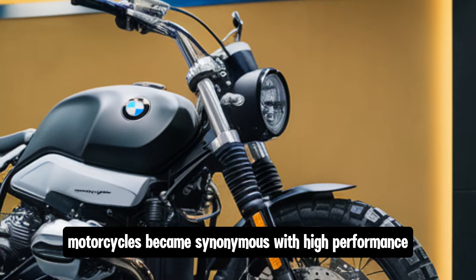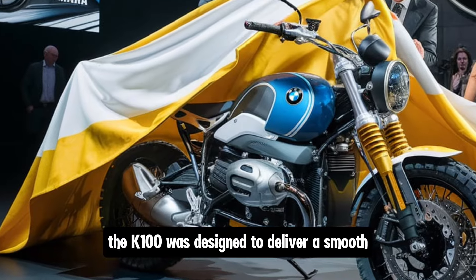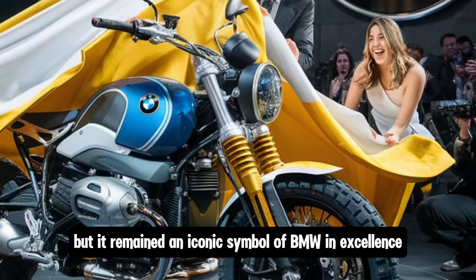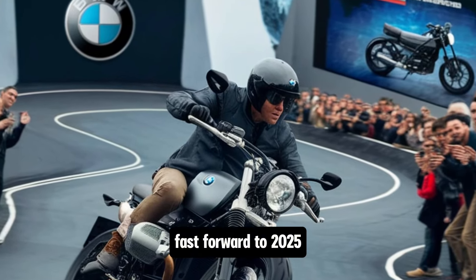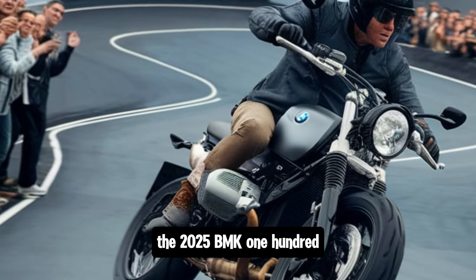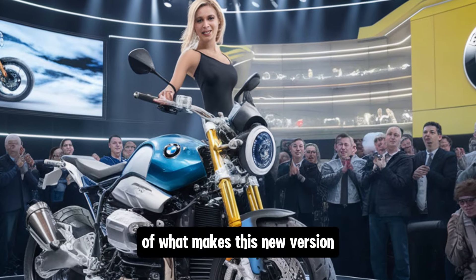Over the years, the K-series motorcycles became synonymous with high performance, comfort, and durability. Whether you were cruising through European highways or exploring scenic mountain routes, the K100 was designed to deliver a smooth and controlled ride. The K100 paved the way for future K-series models, including the K1200 and K1300, but it remained an iconic symbol of BMW excellence. Fast forward to 2025, and BMW has decided to bring the K100 back with major upgrades and modern technology to cater to today's riders. Let's dive into the details of what makes this new version so special.